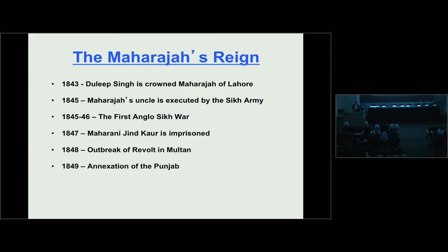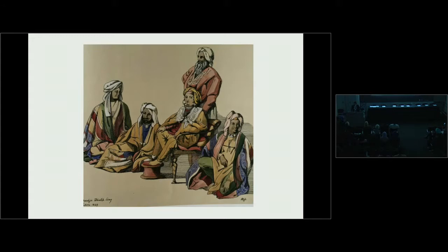The Governor General could have easily quashed this rebellion, but he allowed it to escalate, giving him the perfect opportunity to send in the heavy artillery and annex the Punjab to British India. Maharaja Duleep Singh had to cede all rights to the throne of the Punjab. In return, he was allowed to keep his title of Maharaja Duleep Singh Bahadur and given a pension of no less than 40 and no more than 50,000 pounds per annum.